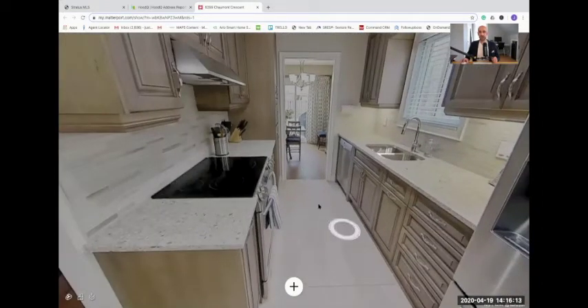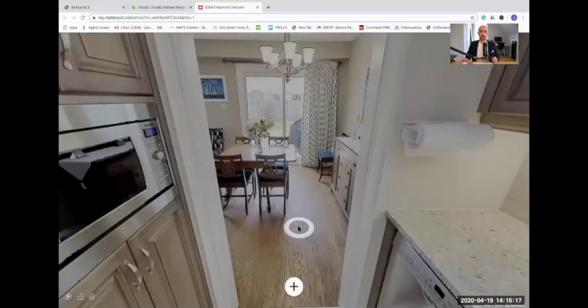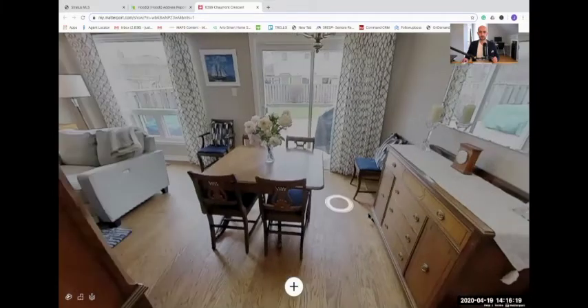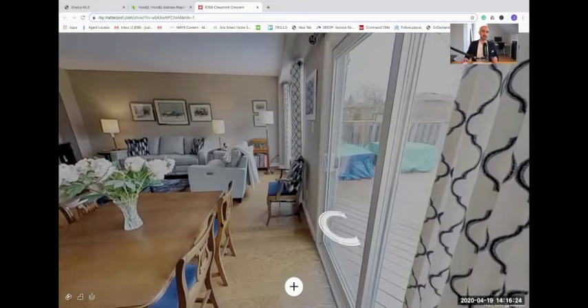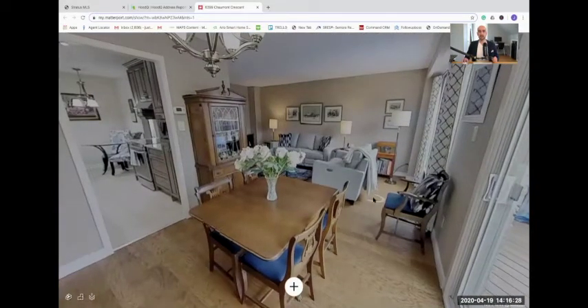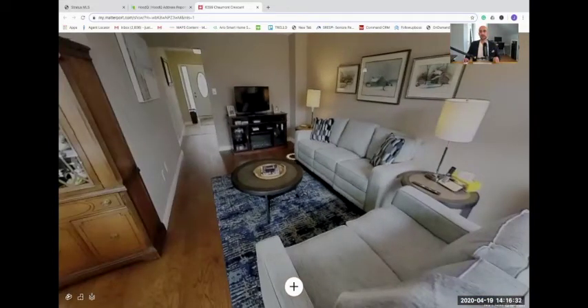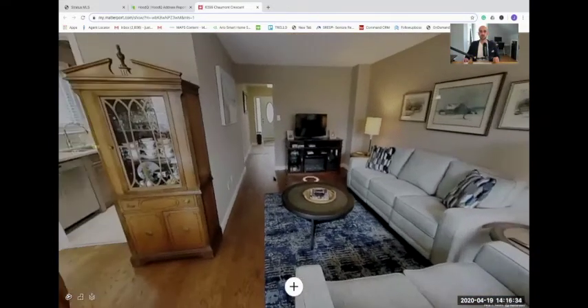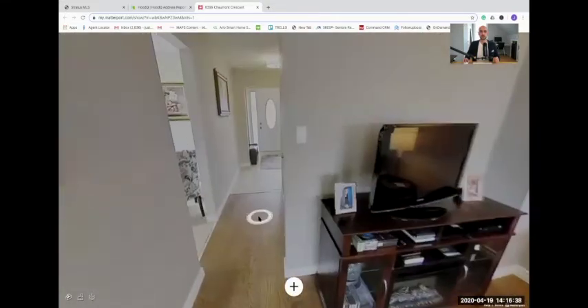Nice backsplash. As we move through the home, we're going to get to the dining room here. The dining room is open to the living room as well — it's really a nice layout. Take a good look at the living room here. Very functional.